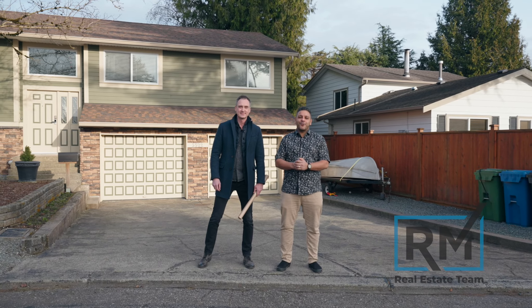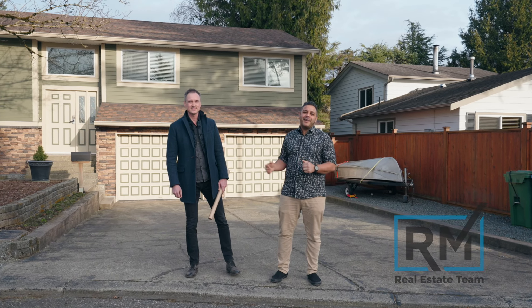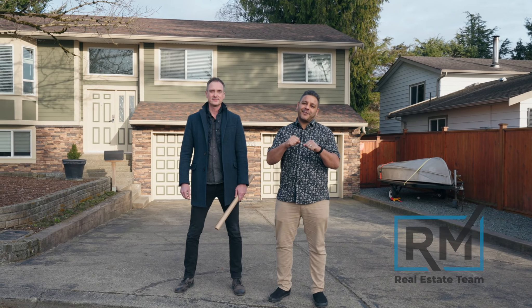Today we're in East Abbey, excited to showcase this four-bed, three-bath home that's ideally situated in this quiet, family-friendly cul-de-sac.